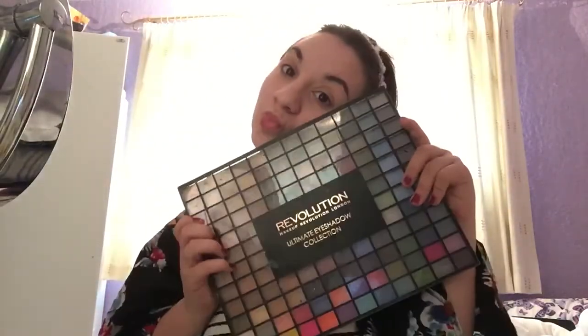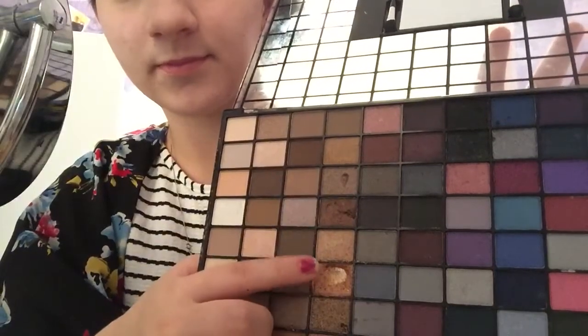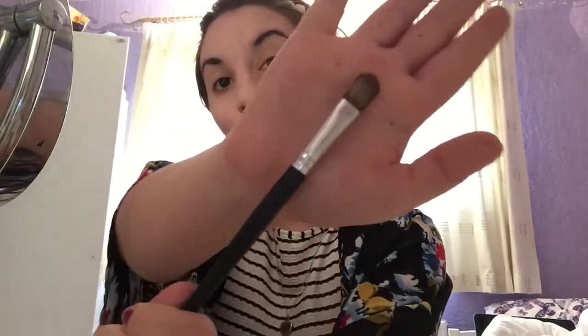Time for my Revolution eyeshadow collection. I'm going to be using the gold today to make it look a bit more shimmery. I just apply that on my eyeshadow brush and then rub it away.